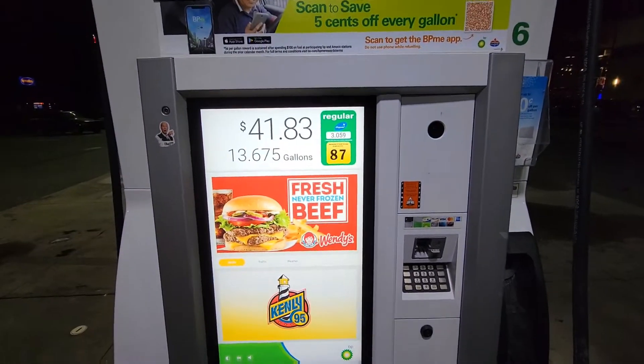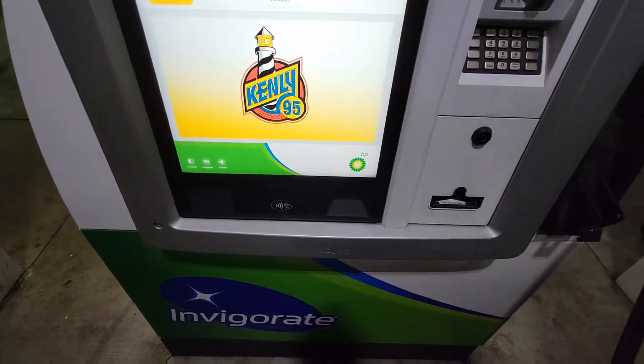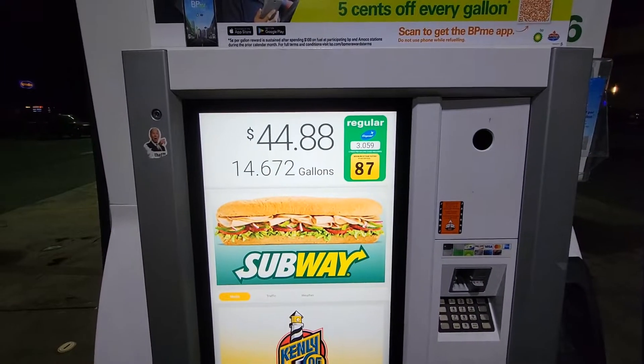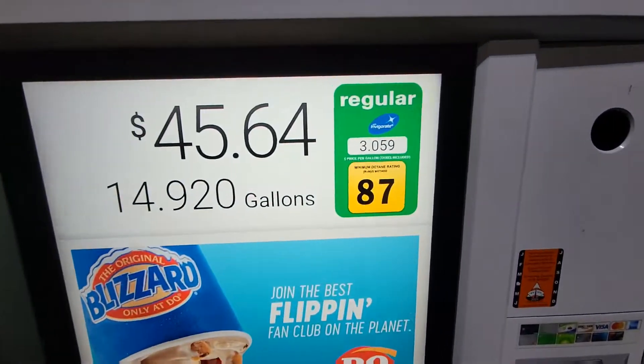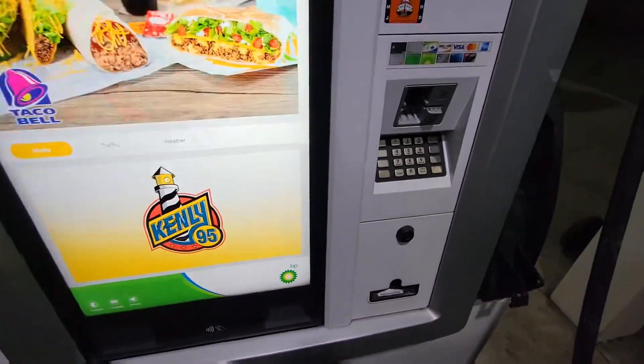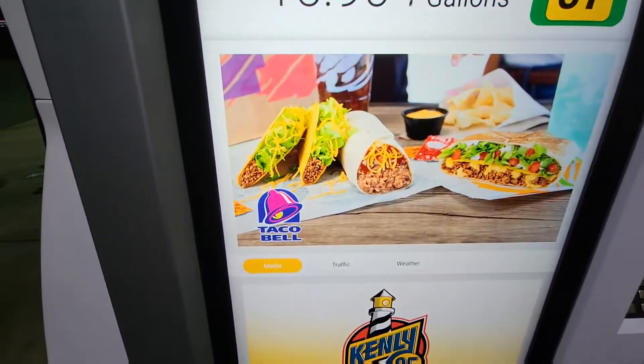You touch it to pick what gas you want. You don't see the buttons to pick your type of gas — you touch it on the screen. It's like big buttons right here. I've never seen a touchscreen gas pump before. That's pretty dope.